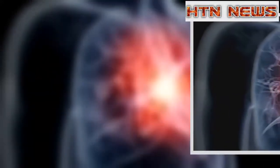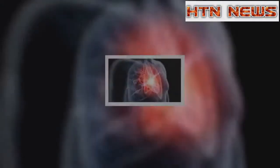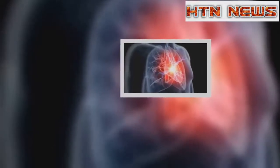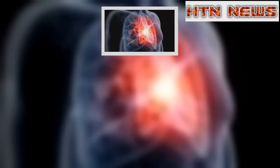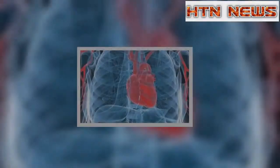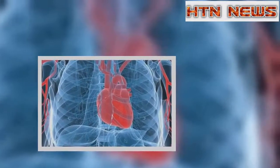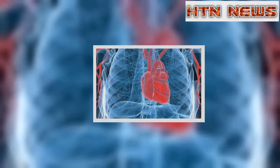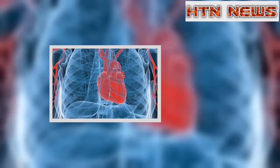A blood test that could rule out a heart attack in under 20 minutes should be used routinely, say UK researchers. A team from King's College London have tested it on patients and say the CMYK test could be rolled out on the NHS within five years. They claim it would save the health service millions of pounds each year by freeing up beds and sending well patients home.